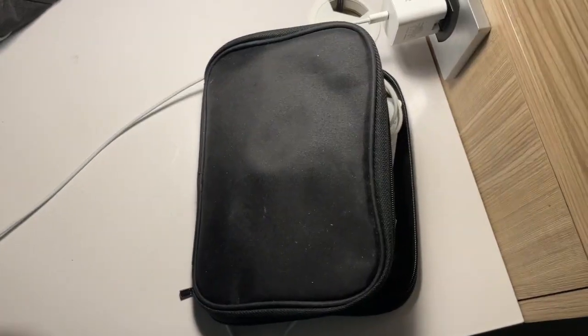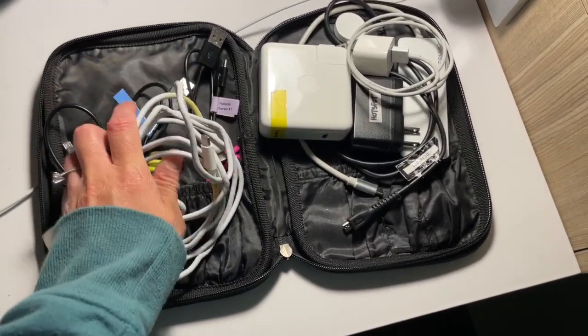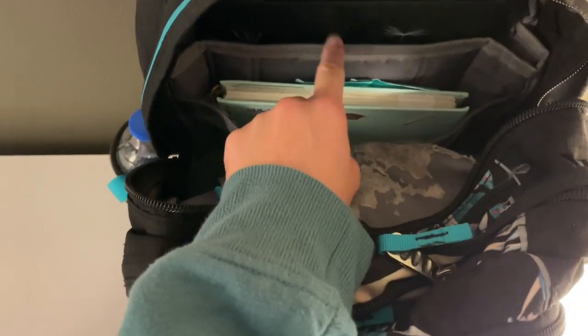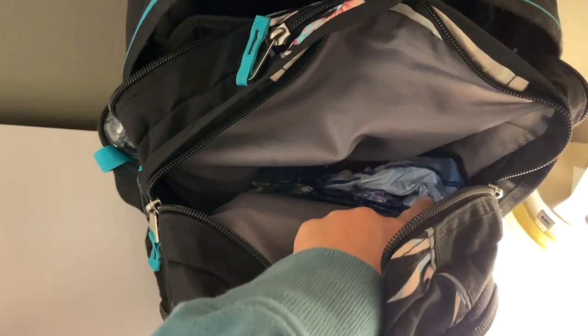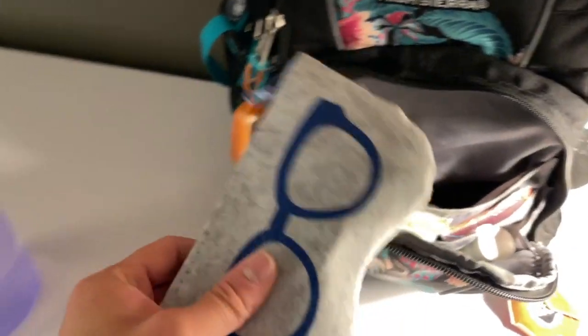I always travel with this cord bag — it's originally for makeup brushes but I use it for my cords. Never forget your phone charger, that's so important. I have my water bottle, and I do have two other water bottles at the moment. Then I got my laptop, I also have my other calendar, some Cora, and then all my pens, pencils, and highlighters. In this compartment I have some masks and then I have my knee pads.